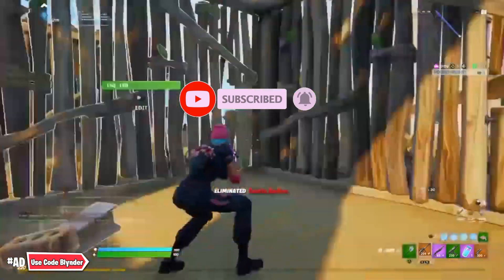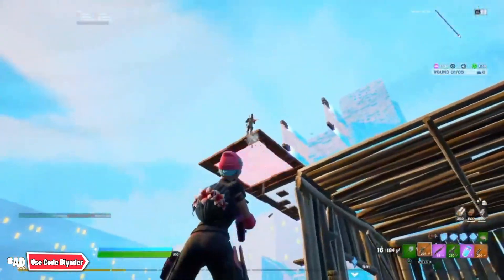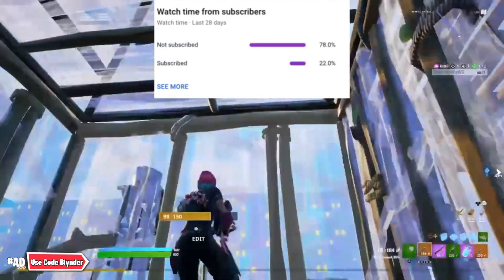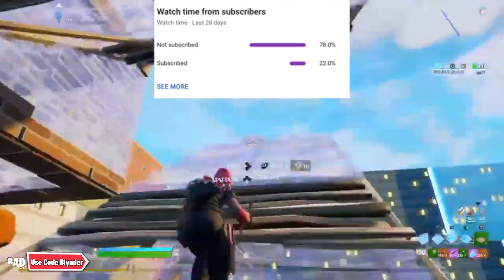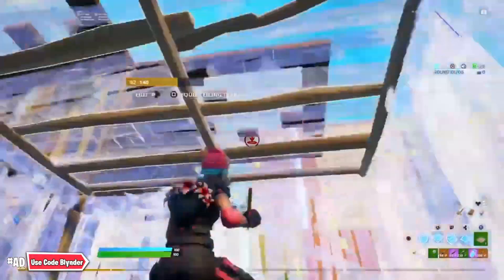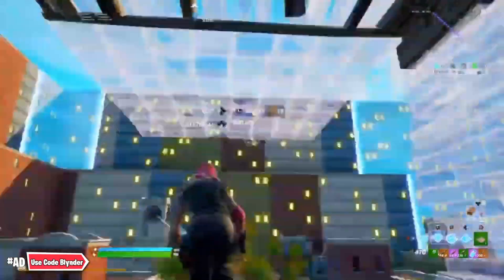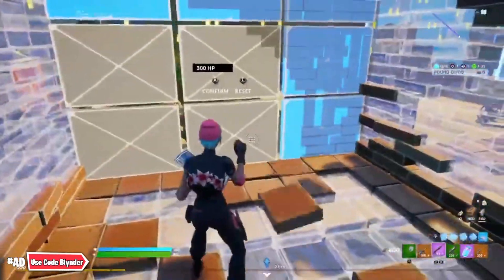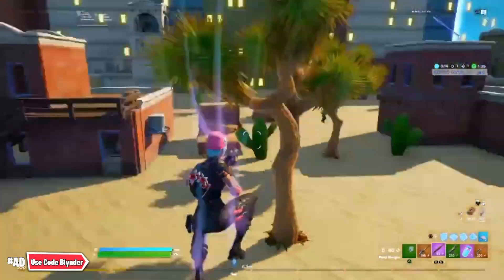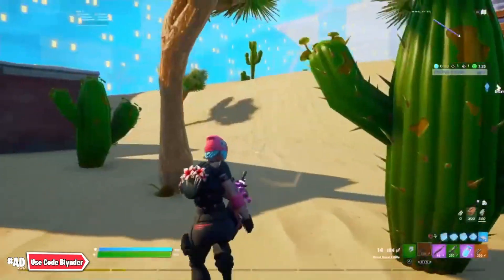YouTube analytics is letting me know that 78% of all the people who watch my videos are not subscribed to the channel. It would really help out if you could go ahead and subscribe with the notifications bell turned on. Hopefully we can reach our current goal of 50,000 subscribers soon.